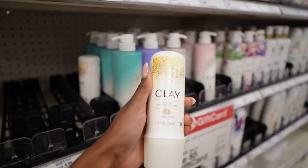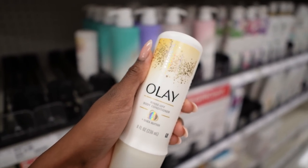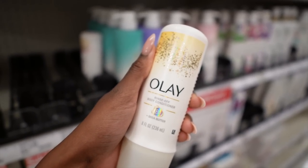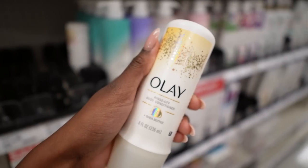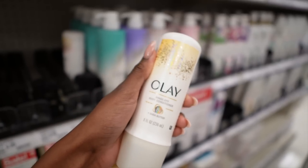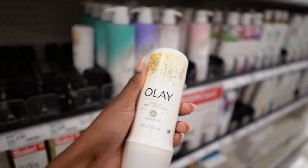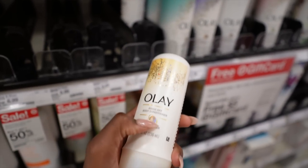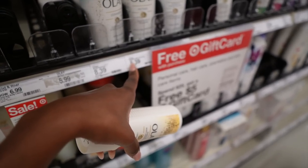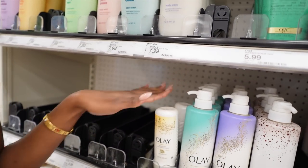If you have never tried the Olay Rinse-Off Body Conditioner, what are you doing? This is amazing for leaving your skin very silky after you've washed and exfoliated. Try the Olay Rinse-Off Body Conditioner — I know it sounds a little extra, but I promise it is worth it and it's a very quick step. They also have one that has retinol in it. I purchased three of those at one time just so I can never run out because they go kind of fast.